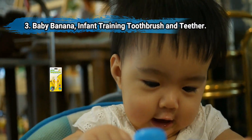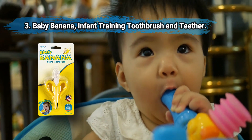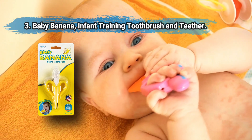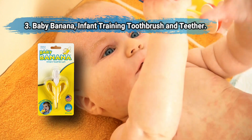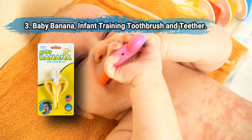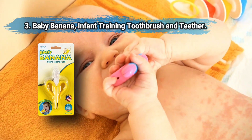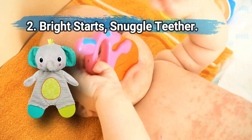At number 3: Baby Banana Infant Training Toothbrush and Teether. Its colorful design is captivating and easy to hold. Soft food-grade silicone bristles massage sore, itchy gums and are perfectly shaped for hard-to-reach areas in little mouths. Chemical-free, dishwasher and freezer safe, it's a two-in-one teething toy that helps introduce good oral hygiene at an early age. However, bristles may be bitten off once teeth come in, requiring extra vigilance from parents.